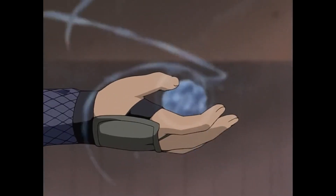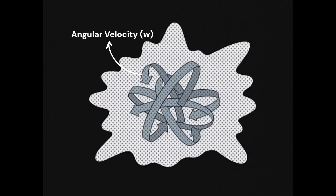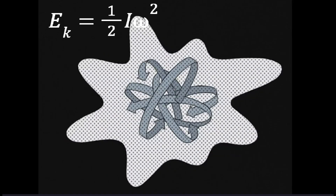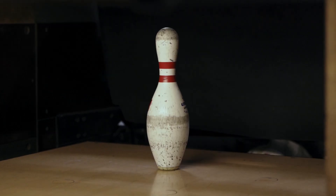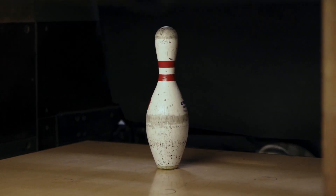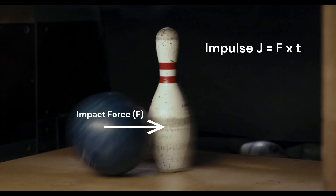As we see in the Rasengan, the chakra rotates at a very high angular velocity, storing a lot of energy in the form of a sphere. When something spinning hits a target, it transfers all that energy with the impact in a split second — that's called impulse. When a huge amount of force is applied for a short amount of time, it packs a very big impact on the target. So does the Rasengan.